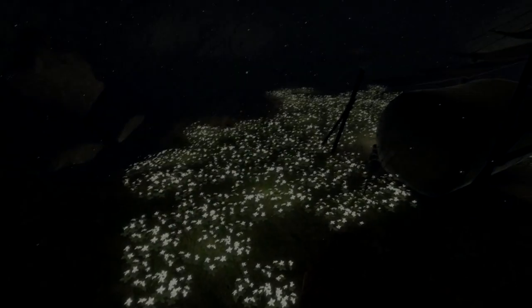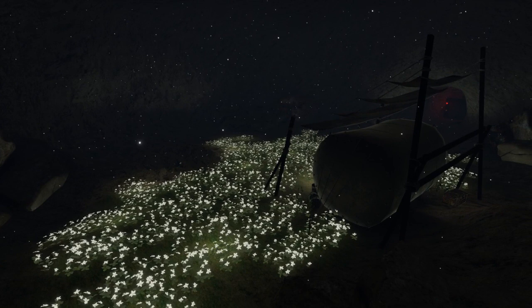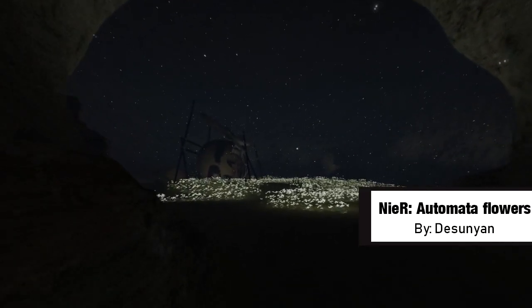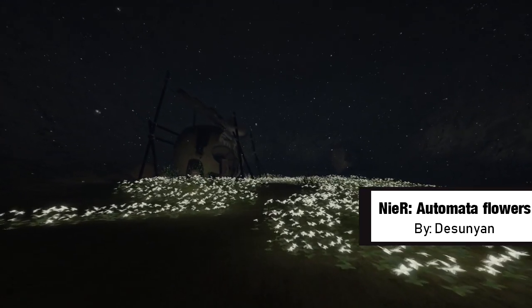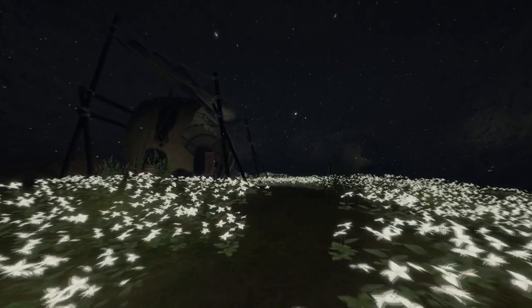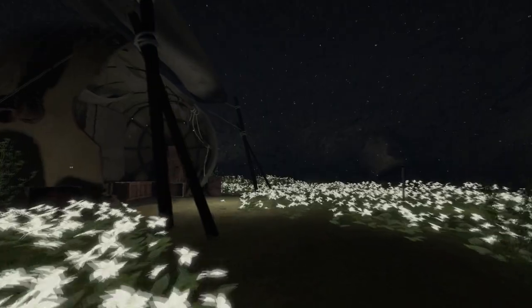The next world on this list I can only describe as the world that attracted me to VRChat in the first place. Nier Automata Flowers by Desunyon has stunning visuals as well as fantastic audio to back it up. When I first experienced this world through a YouTube video, I was mesmerized by the glowing white flowers and the terrific song Kane Salvation. This song is played repeatedly on the world, over and over again, but to my knowledge, nobody ever grows tired of it.